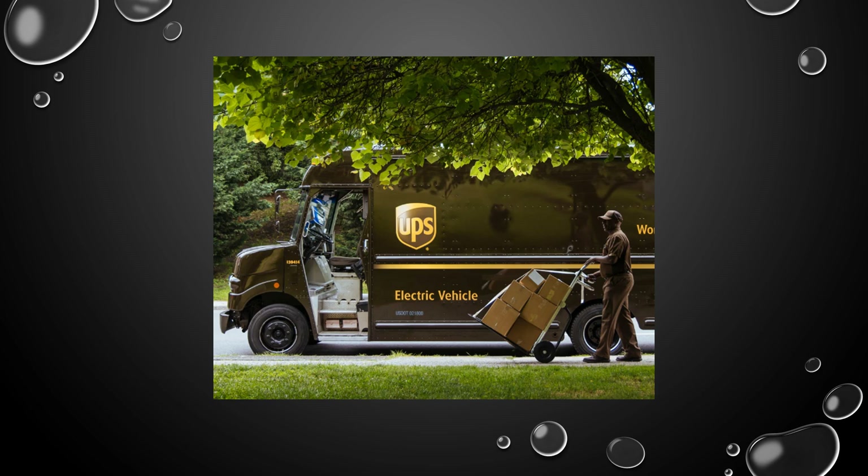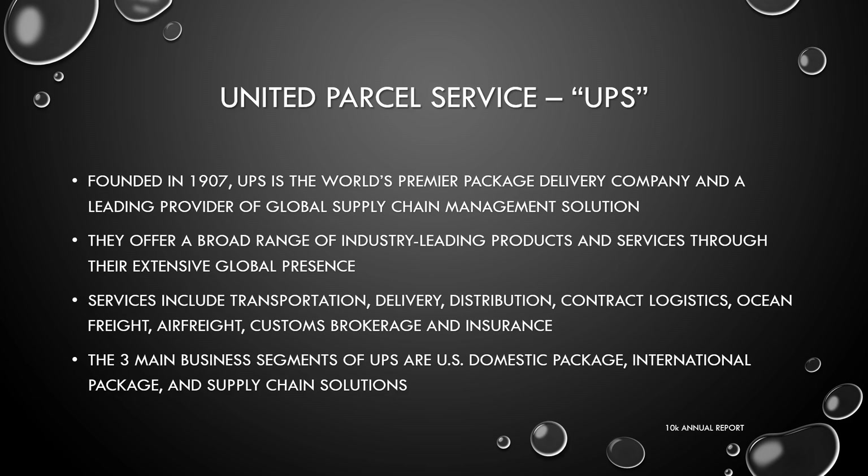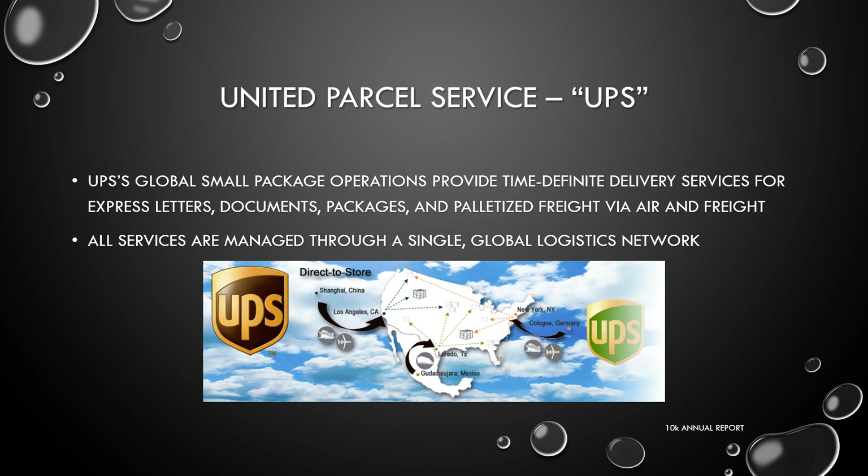The three main business segments of UPS are U.S. domestic package, international package, and supply chain solutions. UPS's global small package operations provide time-definite delivery services for express letters, documents, packages, and palletized freight via air and freight. All services are managed through a single global logistics network.